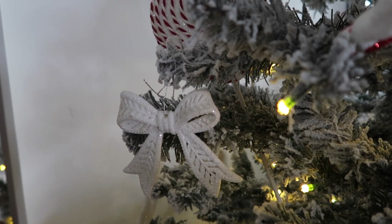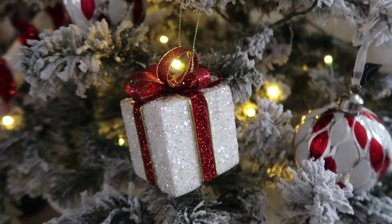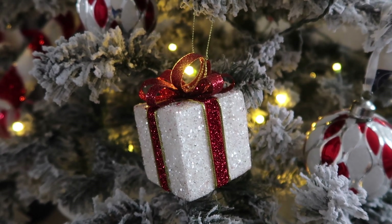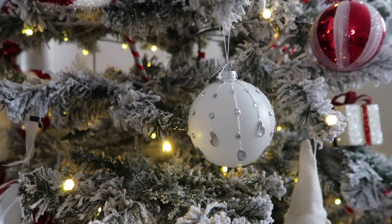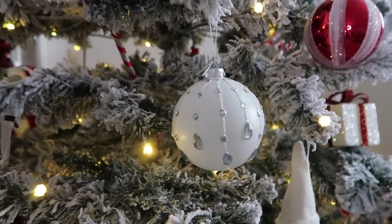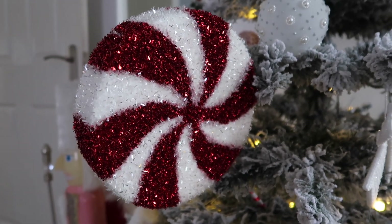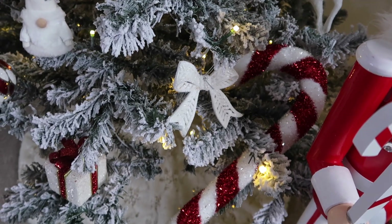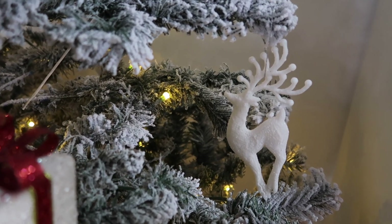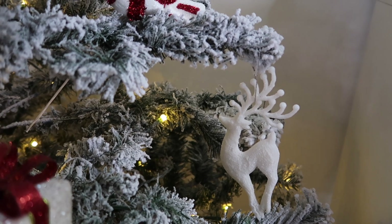I've got a Range Christmas haul already on my channel if you want to know where a lot of my decorations are from. I've also got these little presents from The Range, literally like 99p, so an absolute steal. Then I've got these baubles I used last year with my pink theme — I'm just reusing them, they're absolutely beautiful. I've also got another big lollipop, another candy cane, and these little reindeers which I think are so cute — I got them from Home Bargains in a pack of six, super cheap.